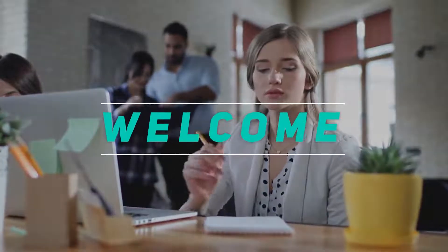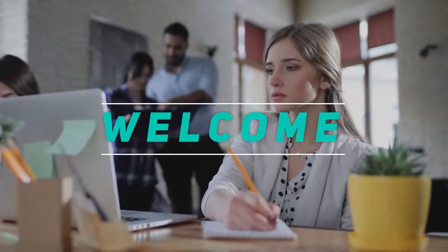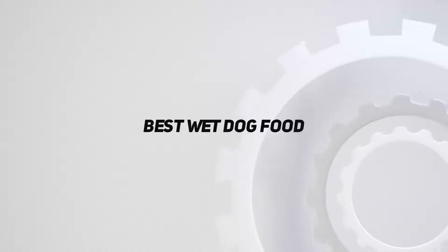Hey, welcome back to my channel. In this video, I'm going to talk about the Top 5 Best Wet Dog Foods.